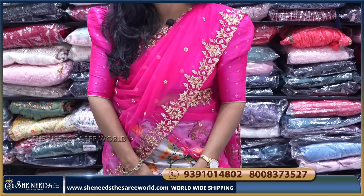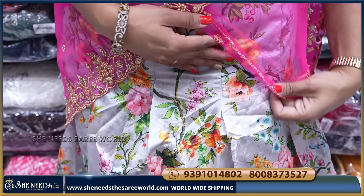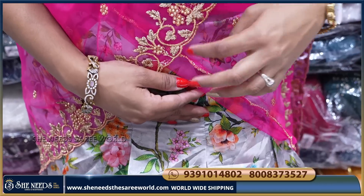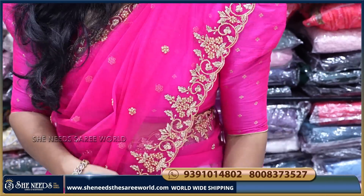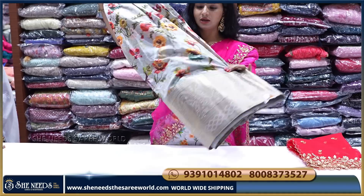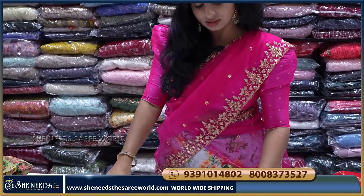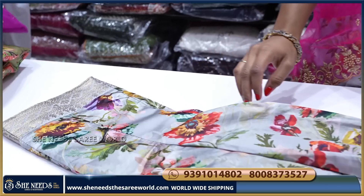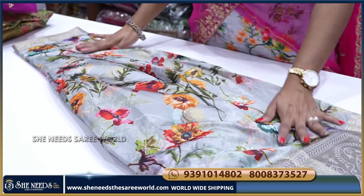This is a nice digital print. Bottom too — this is a digital print. And we have a net. So, we have nice color combinations. We have the bottom. This is the bottom. After discount, it is available.